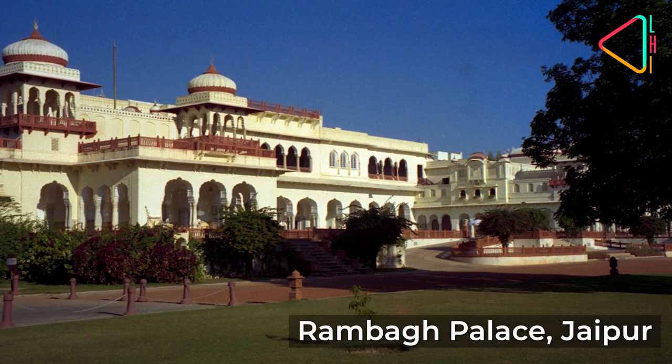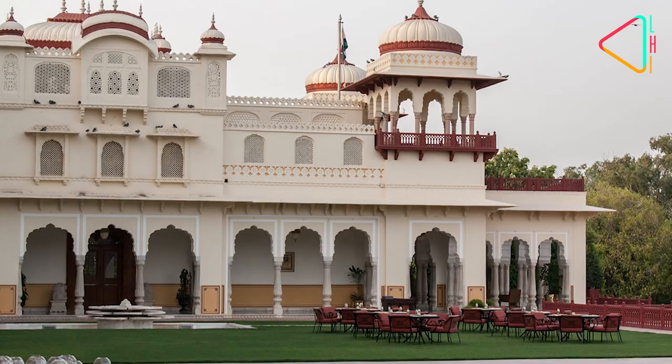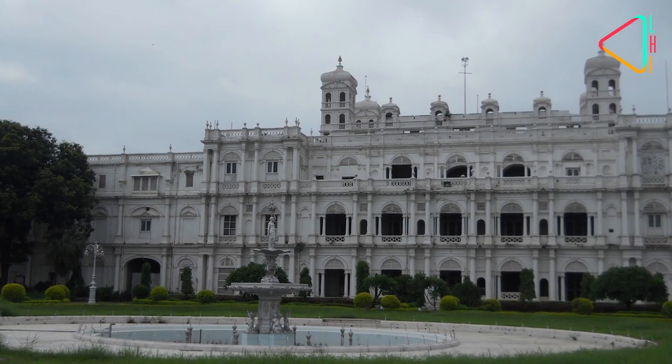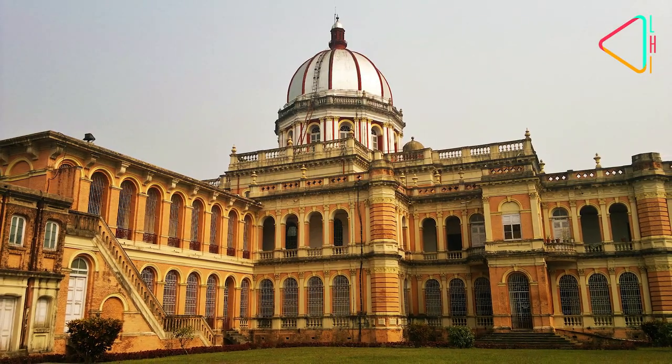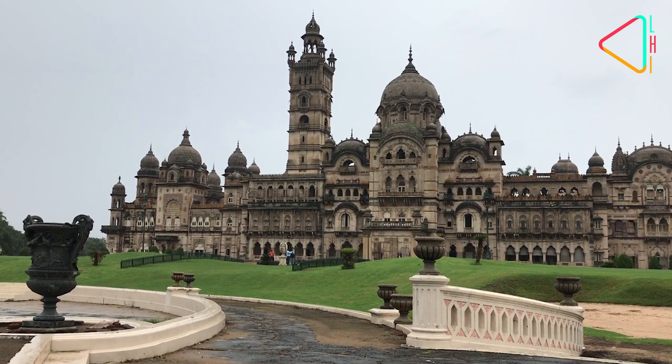Rambagh Palace in Jaipur was the residence of the Jaipur royal family till 1957 and is a luxury hotel today. Indian royalty with their flamboyant lifestyles may now be relics of the past, but they have left us with this glorious heritage in the form of these grand old palaces.